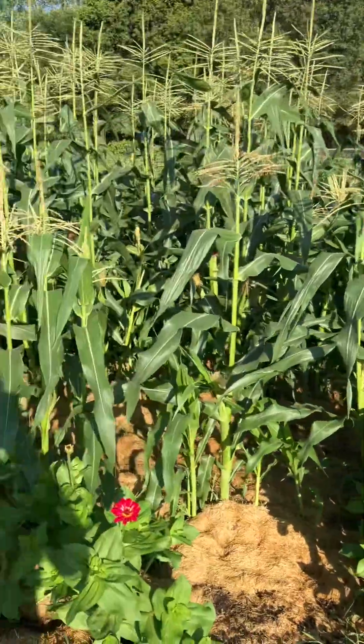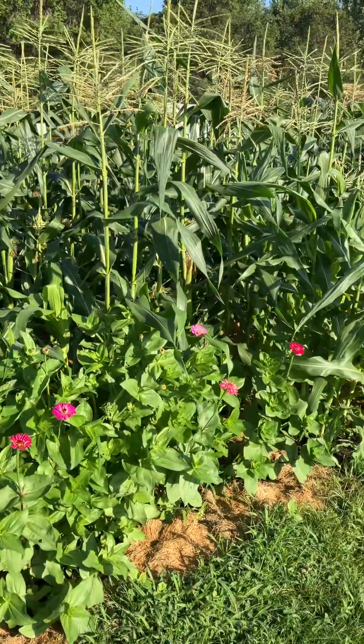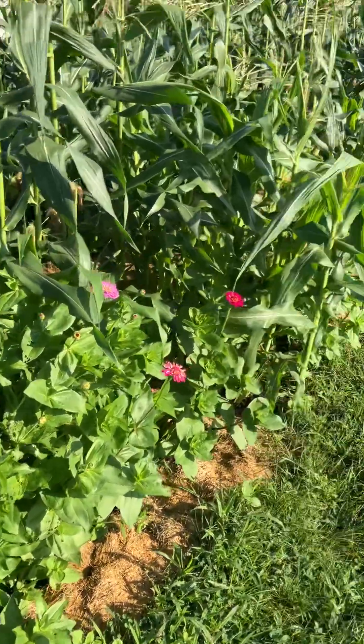The garden is looking really good today. This heavy rain helped a lot. Taking a different angle here for the video — here are our zinnias on the outside.